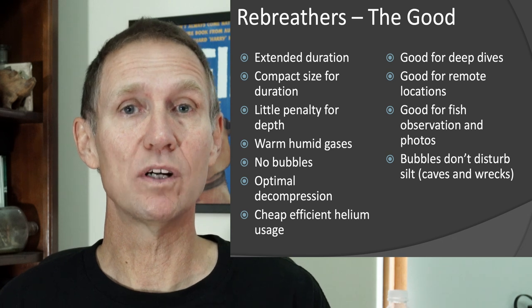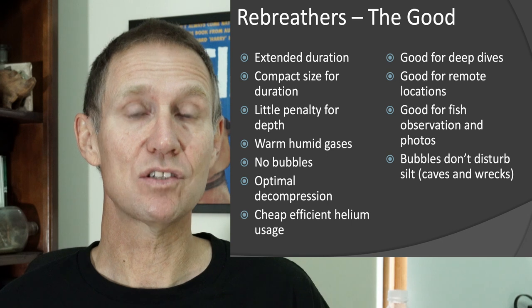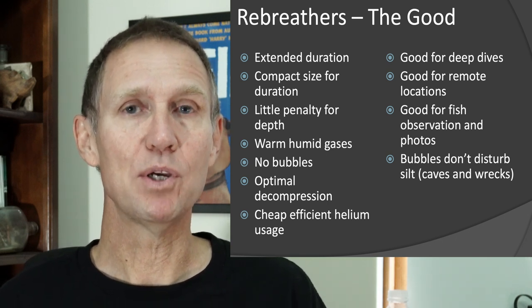In a cave, wreck, or overhead environment where silting is an issue, the absence of bubbles is actually a safety improvement. For me, the big safety advantage is that the duration you have underwater is effectively unlimited. Compared to a scuba tank ticking down in deep water, it is very reassuring psychologically - knowing you have all the time in the world to solve navigational issues or if you get stuck in a restriction.